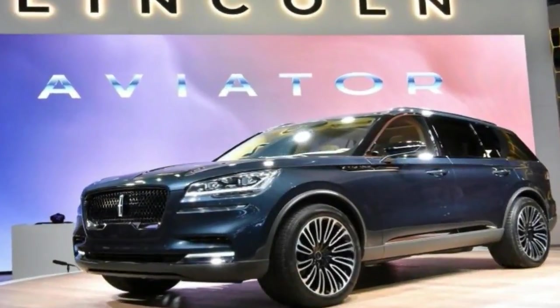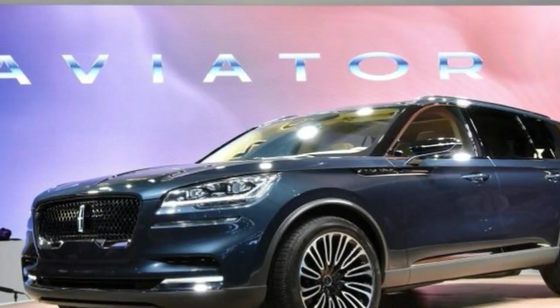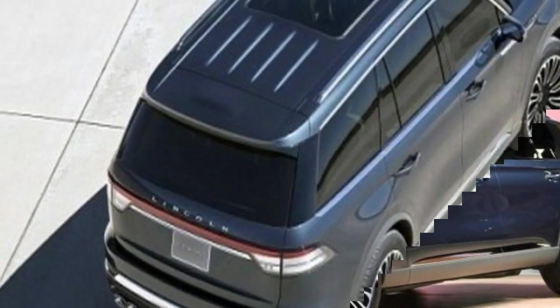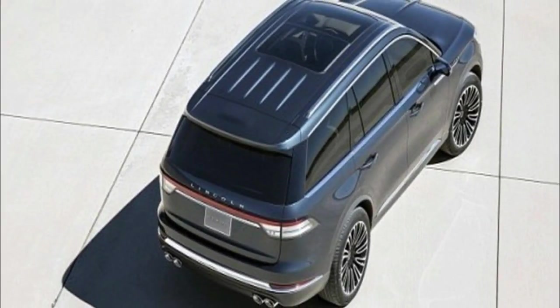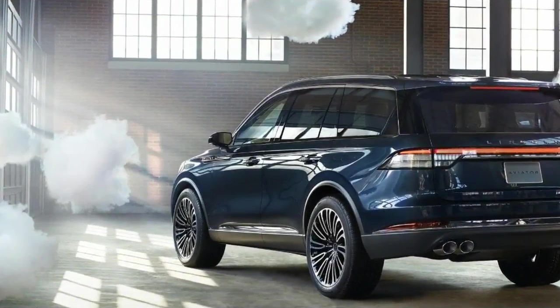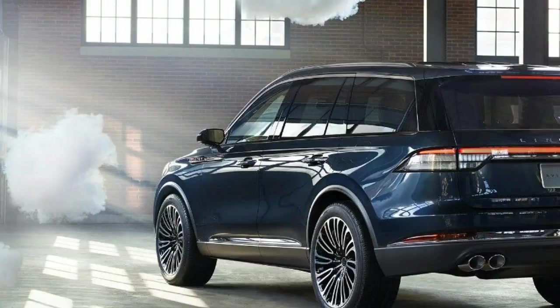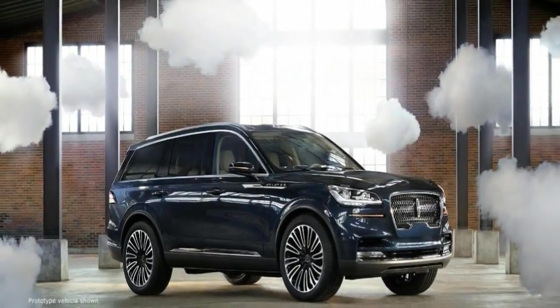As far as exterior aesthetics are concerned, the Aviator takes similar cues as those found on the latest Lincoln Navigator, with a large front grille, upright features, and straight lines front to back. Considering the name is an allusion to the aeronautic adventures of the past, it should come as no surprise that Lincoln also decided to pull from the world of airplanes for the exterior design as well.